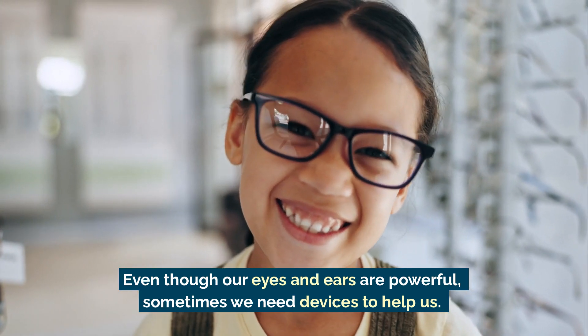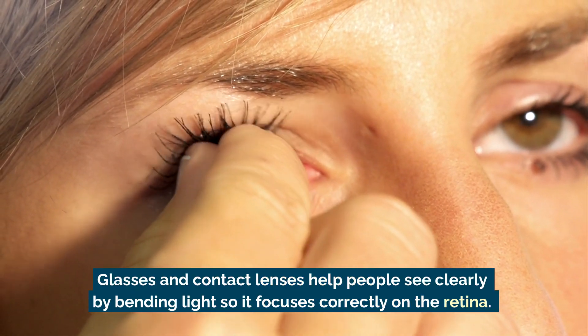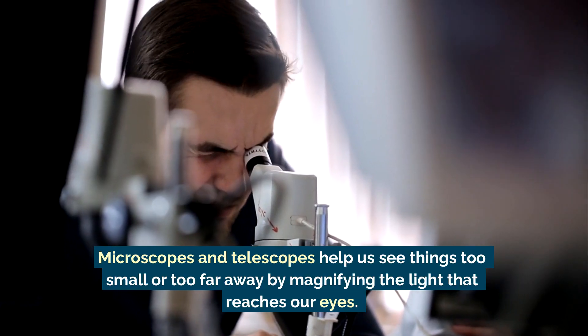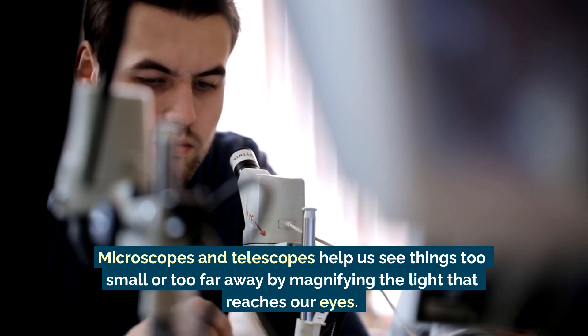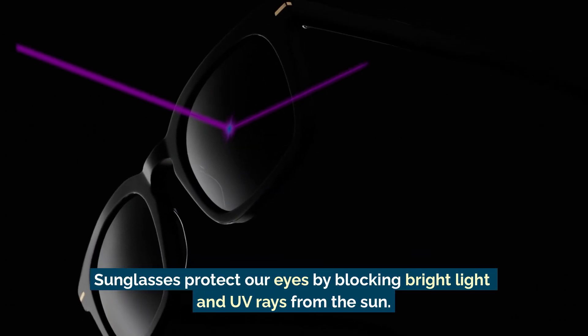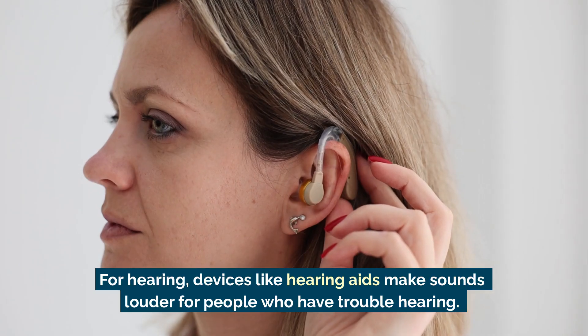Even though our eyes and ears are powerful, sometimes we need devices to help us. Glasses and contact lenses help people see clearly by bending light so it focuses correctly on the retina. Microscopes and telescopes help us see things too small or too far away by magnifying the light that reaches our eyes. Sunglasses protect our eyes by blocking bright light and UV rays from the Sun.